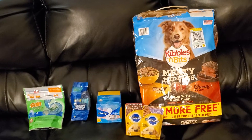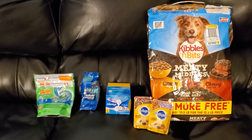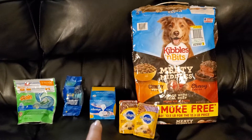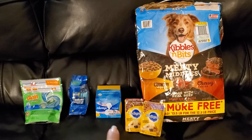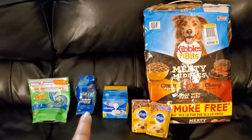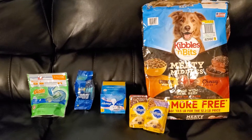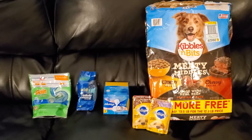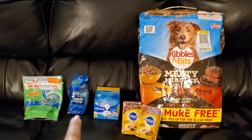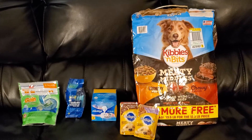I grabbed the Always pads for $4.75 — I thought they were $4.50, so my total was $0.25 more than I thought. I had a $3 exclusive digital off of one Always Infinity pads that I used for that. I grabbed the Gillette Sensor 2 five-count razors for $5.25 at my store — they're probably $5 at your store; my store seems to always be $0.25 more than everybody else's. I used the $3 digital for that. And I grabbed the Gain Flings on sale for $3.95 and had a $2 digital for that.